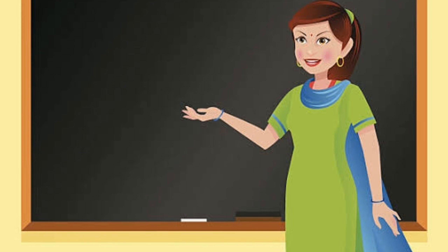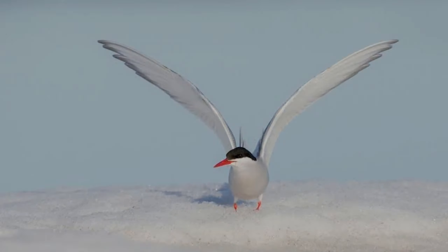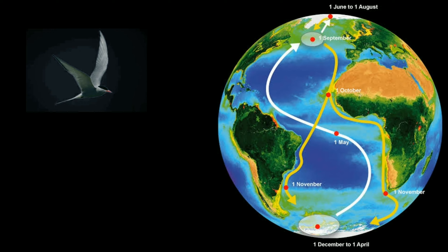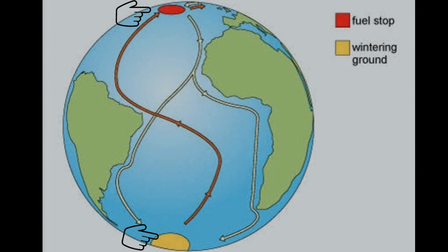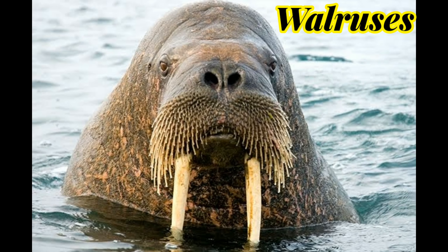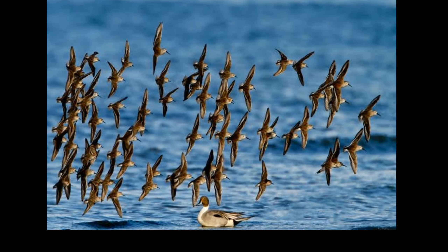Students, do you know the arctic tern is the largest migratory bird in the world? In winter, this bird flies about 17,000 km right across the equator to the south pole. Aquatic animals like seals, walruses and seabirds like the loon are also found in Greenland.